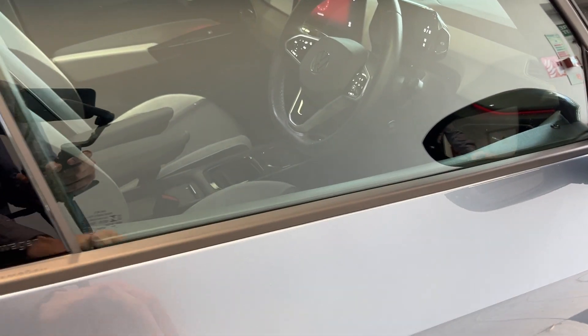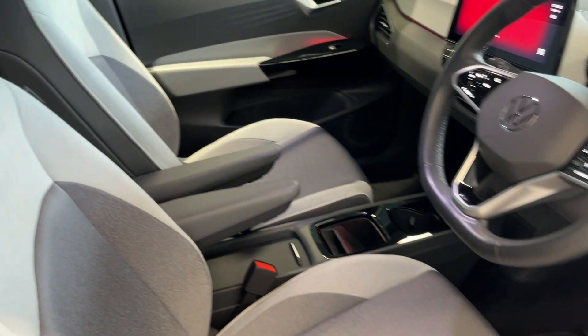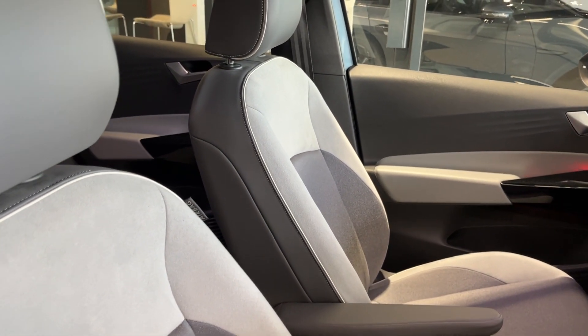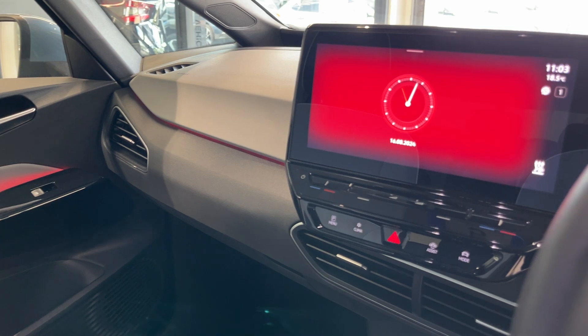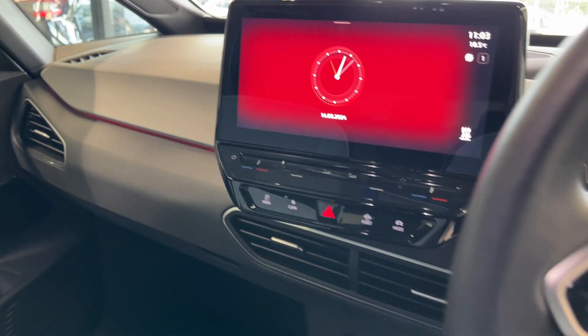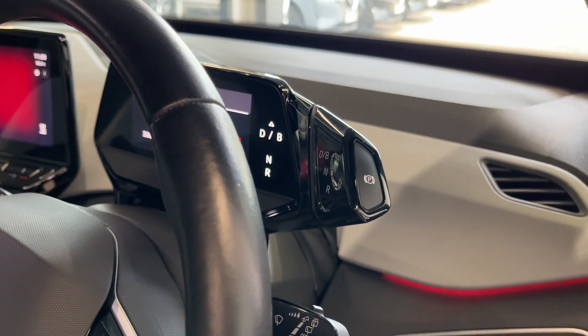Let's take a look inside the front. Again, part leather, part cloth interior. Infotainment screen with built-in climate controls, heated seats, and heated steering wheel.